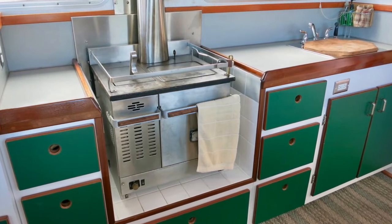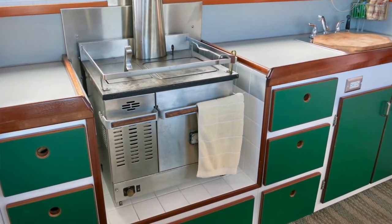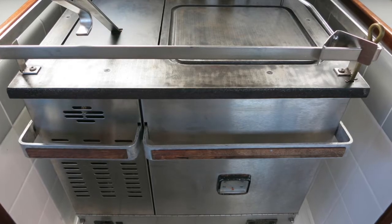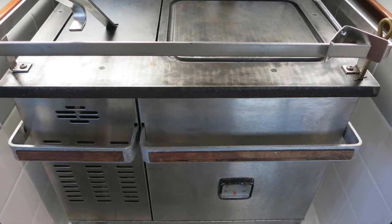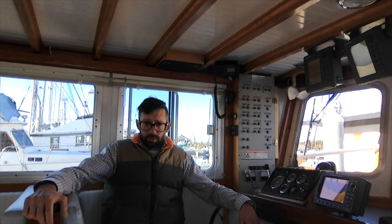I like the choice of heat for the boat — the diesel stove makes a lot of sense. It provides up to 16,000 BTUs of heat and also serves as an oven and cooktop. With 320 gallons of diesel on board, that's a natural choice. The diesel stove is also relatively simple with not much to maintain on it.